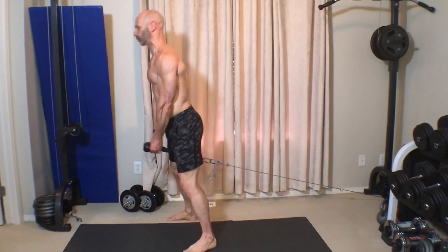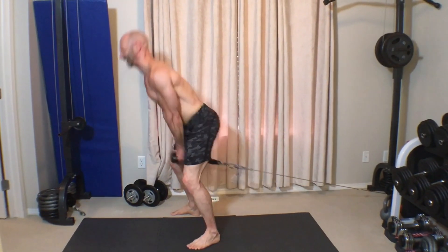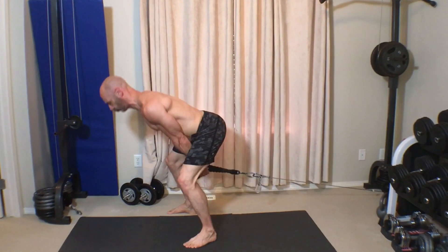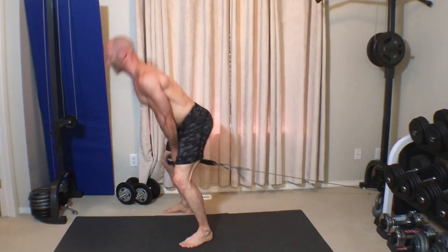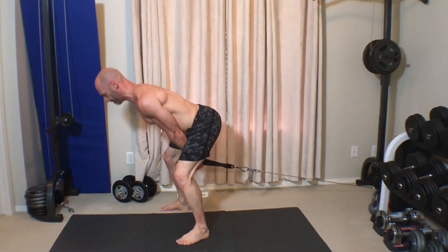The next exercise is pull-throughs. These can be done with bands or cables. It's important to keep your back straight as you bend forward. Go down until you feel a good stretch in your hamstrings and glutes, then fully extend your hips in the top position. It's also important not to make eye contact with anyone while doing this exercise.